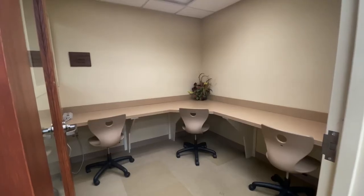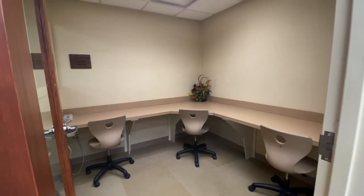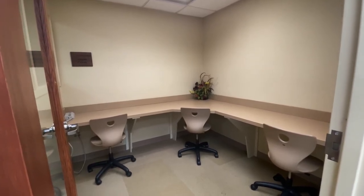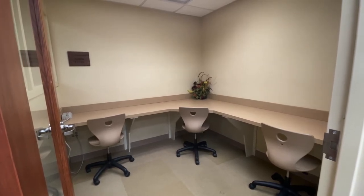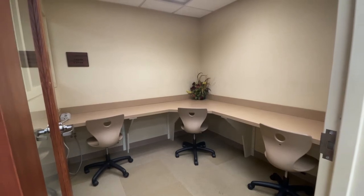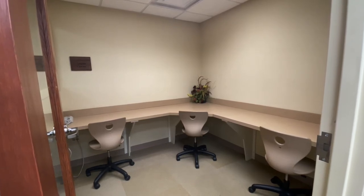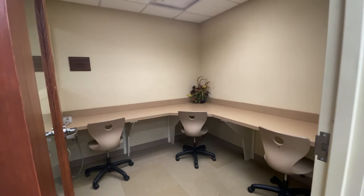The room right beside our reading nook is our study room. This is a great room for individuals who need a quiet place to study or work on their laptops, or for two to three person groups holding short meetings. Our tutors also use this room for tutoring services. It's just a great space for people to come and work in.